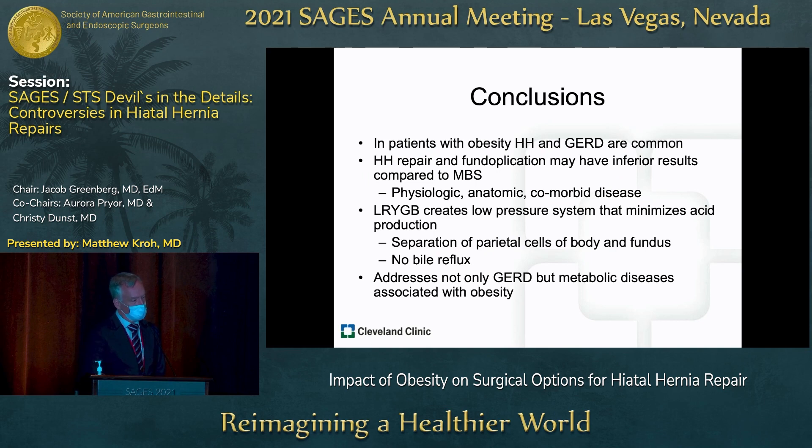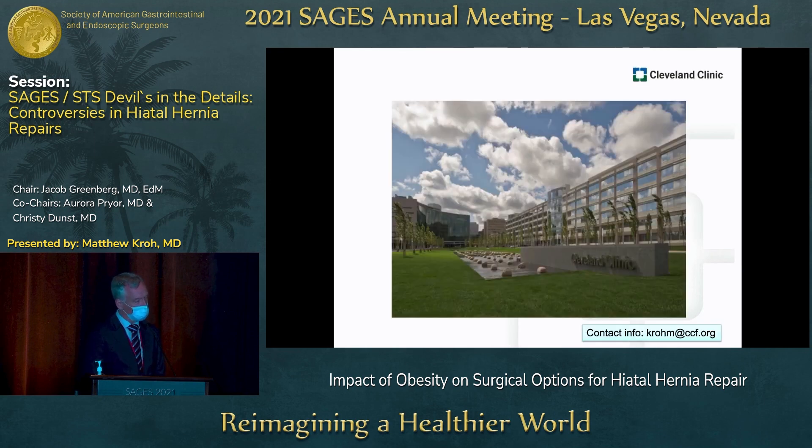In conclusion, hiatal hernia and GERD are exceedingly common in patients with obesity. Hiatal hernia repair and fundoplication may have inferior results compared to metabolic surgery, but this must be considered in the context of not just physiologic acid reflux, but anatomic correction, decreased intra-abdominal pressure, and resolution of weight-related comorbid disease. Laparoscopic Roux-en-Y gastric bypass creates a low-pressure system that minimizes acid production by separating parietal cells with very little bile reflux, and most importantly addresses not only GERD but metabolic diseases associated with obesity and long-term morbidity and mortality. Thank you very much for your attention.